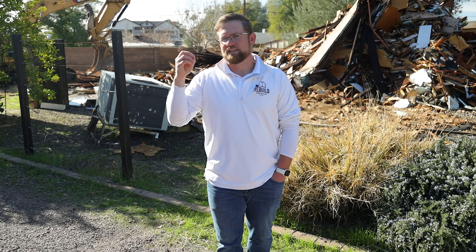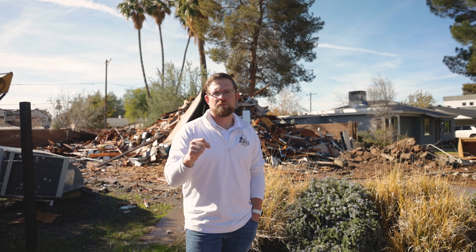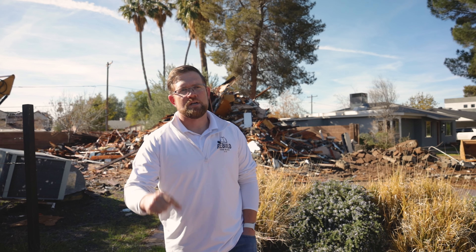Number five — and I know this is probably the most controversial one — is that a full demo actually provides less impact for the neighborhood, and here's why. If we were to remodel this house, I almost guarantee that over the next 70 years it's going to be remodeled again and again and again.